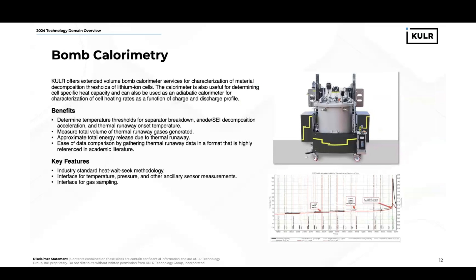Cooler also offers extended-volume bomb calorimetry services for characterizing material decomposition thresholds in lithium-ion cells. This is an industry-standard heat-weight-seat technique that we can use to analyze separator breakdown temperature, anode SEI decomposition acceleration, and thermal runaway onset temperature. We can also determine the total volume of released gases, and we can approximate the total energy release of the cell due to thermal runaway. There's also a benefit in that it's been widely used in academic literature, which provides a variety of data points to compare to.